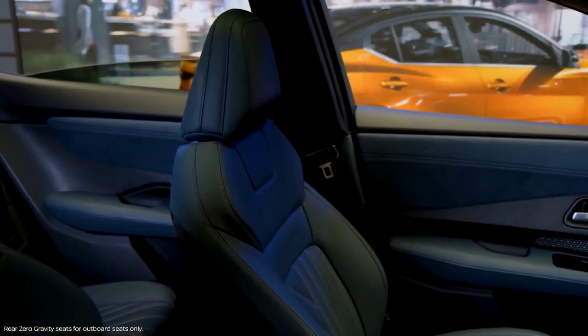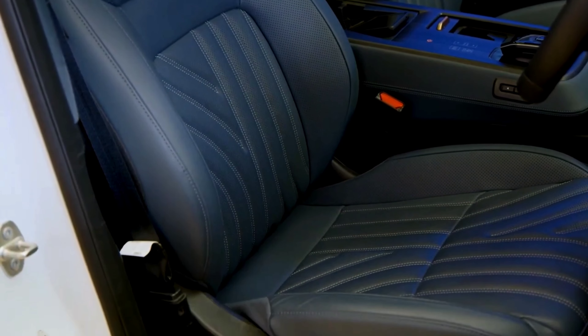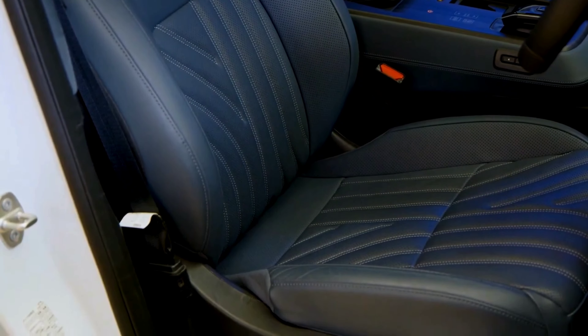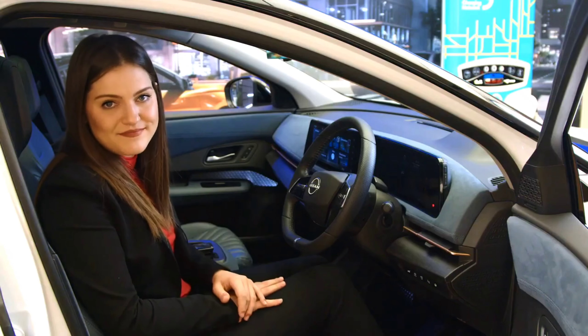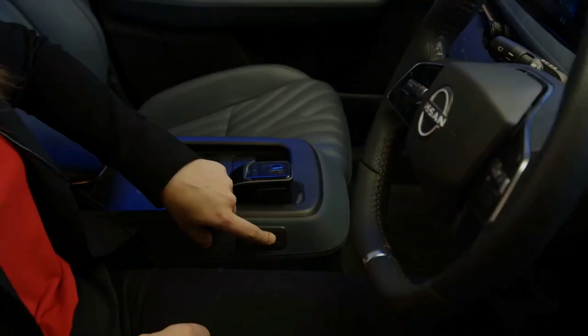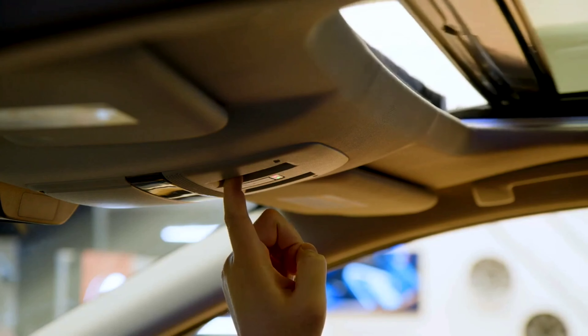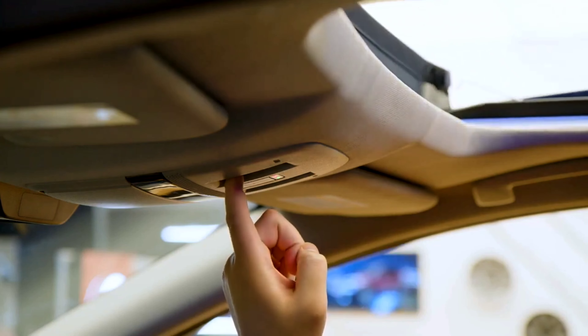Those combined with dual-zone automatic temperature control, heated steering wheel and available heated front and rear seats, it allows the passengers to remain comfortable through any kind of weather. Some more highlights of this functional and open area are the motorized sliding center console and the power moonroof with tilt, which features a power sunshade with a one-touch open close button.